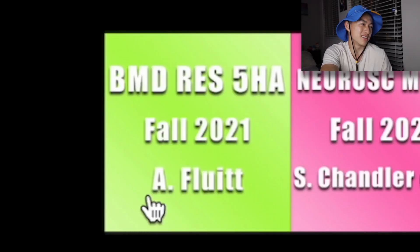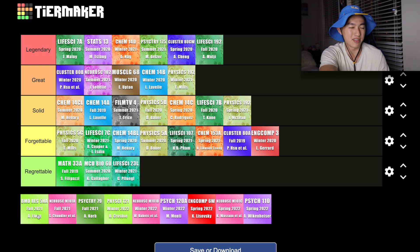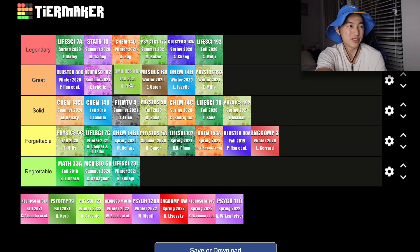So let's start with Biomedical Research 5HA. This class is actually kind of special because it doesn't really pertain to the neuroscience major, but I decided to take it because I was interested in applying to the biomedical research minor, and this one class was a prerequisite to be able to apply. Overall, I felt like this class was pretty straightforward — you just had two lecturers come in and talk about their current research. Professor Fluitt did a really good job at explaining each of their research papers, and from this class I felt like I got a pretty good understanding of analyzing papers, reading papers, and understanding graphs. Though unfortunately the minor was a bit competitive and I wasn't able to get in, I still felt like I learned a lot from 5HA and would definitely recommend it to a freshman or sophomore who is interested in doing scientific research.